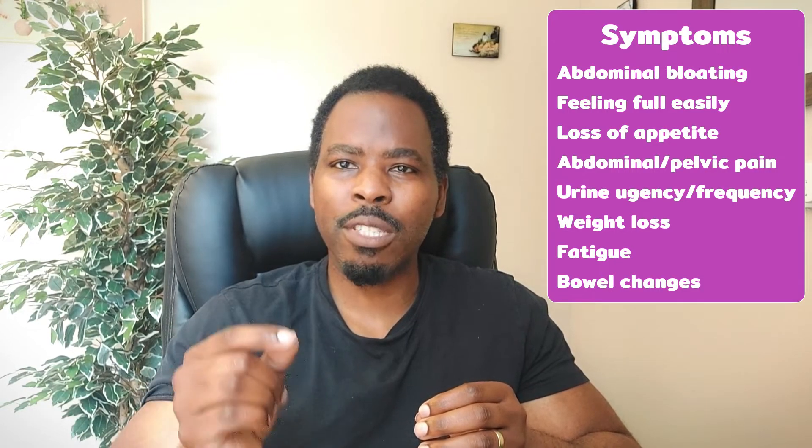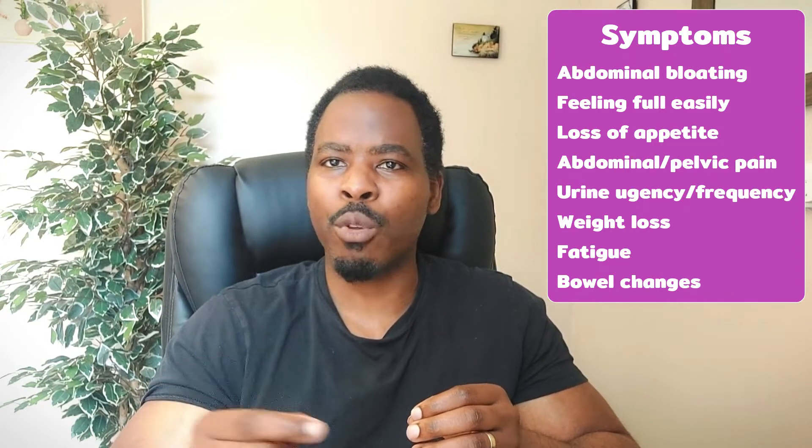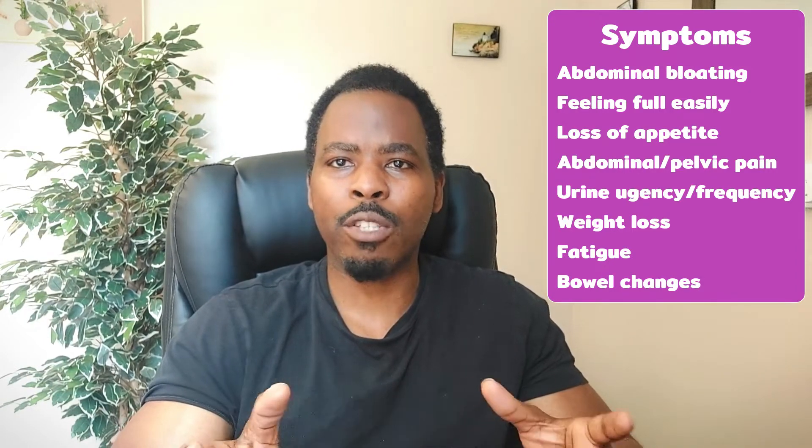As well, you might experience a change in your bowel habits such as having diarrhea or constipation which you've never had before. Usually these symptoms can either be persistent or they might occur frequently within a 12-month period.